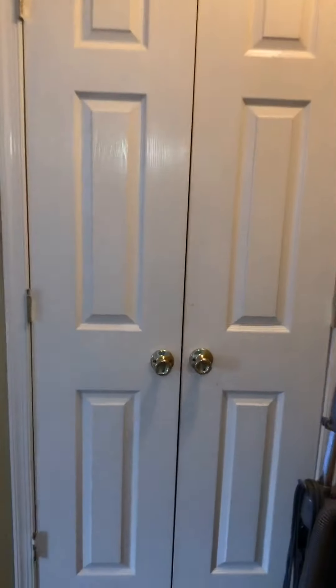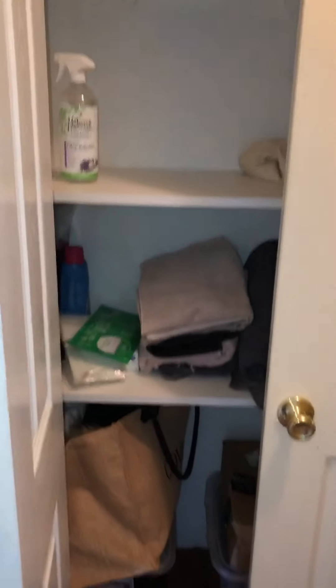Just outside of the middle bedroom, you have a linen closet with shelving storage for a vacuum cleaner or anything like that.